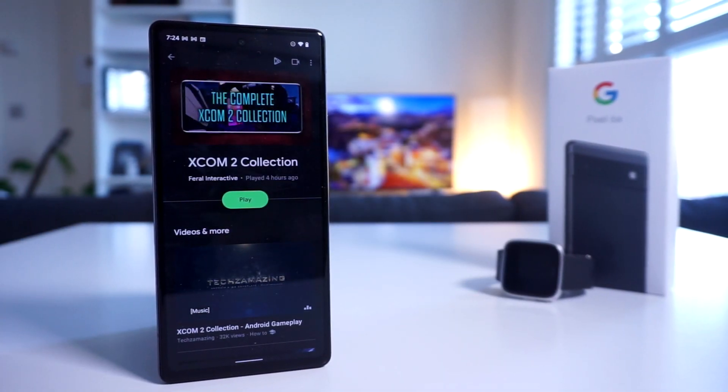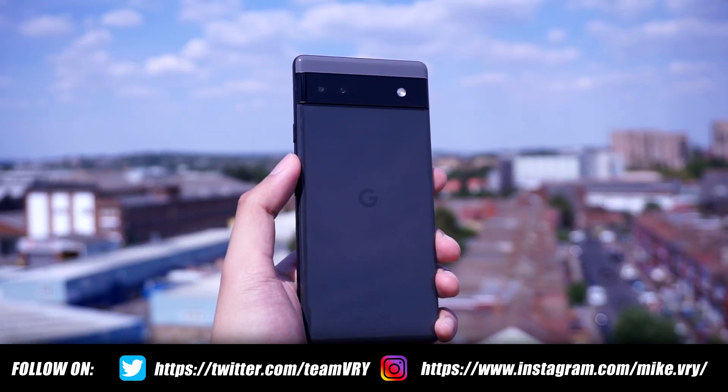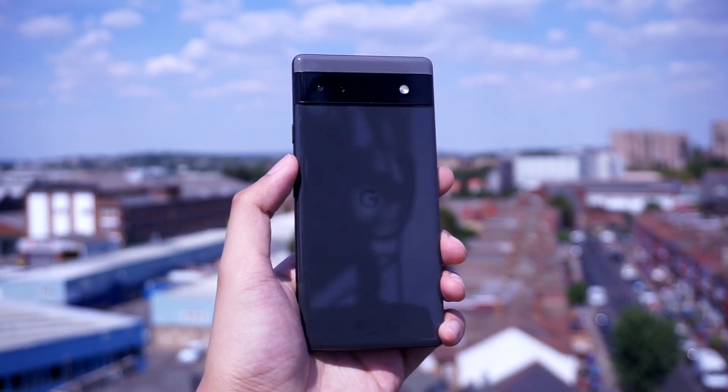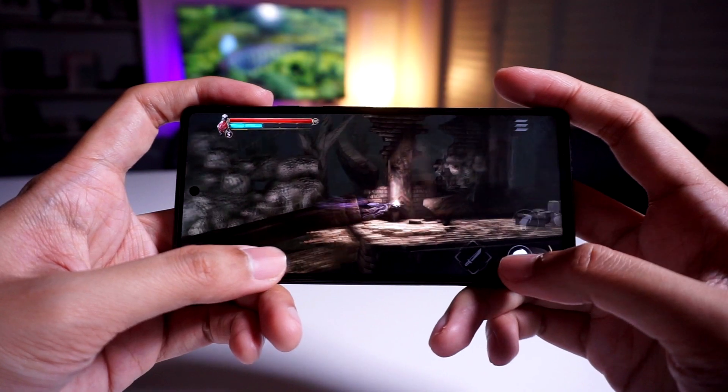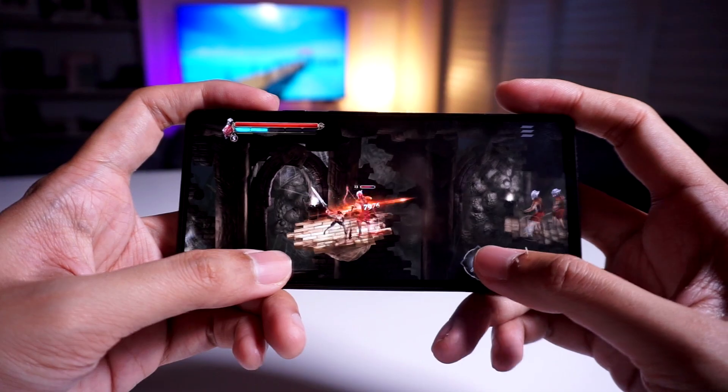This is the Google Pixel 6a — Google's newest smartphone. I've had it with me for quite some time now, and as a mid-range Android device, it gets a lot of things right. On the other hand, no single device is really perfect, so for this video, I just want to share my user experience with the Google Pixel 6a.